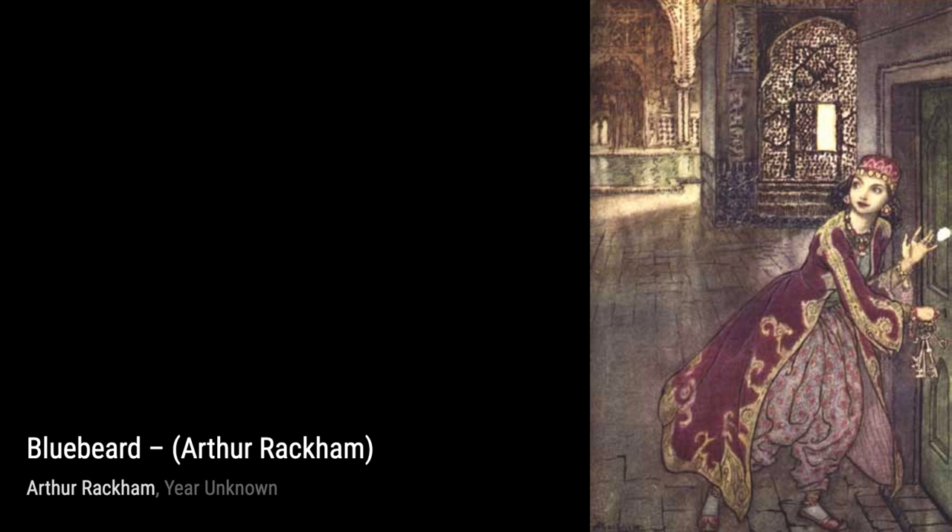Hey there, art lovers. Welcome back to VisArt, the channel where we dive into the world of amazing artists and their incredible artworks. Today, we're going to explore the enchanting works of Arthur Rackham.